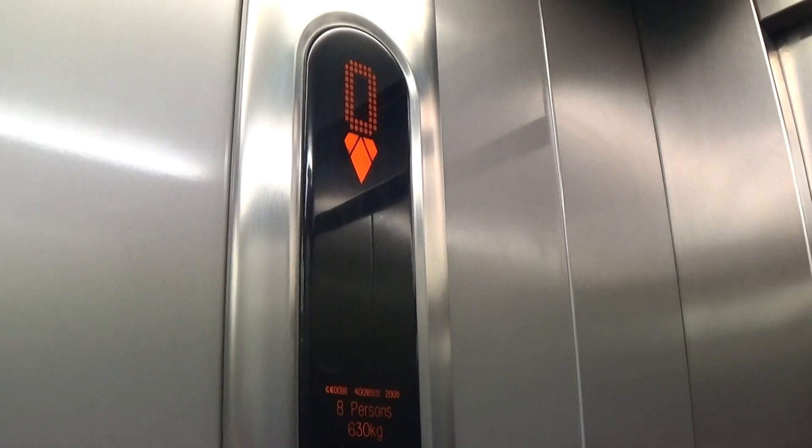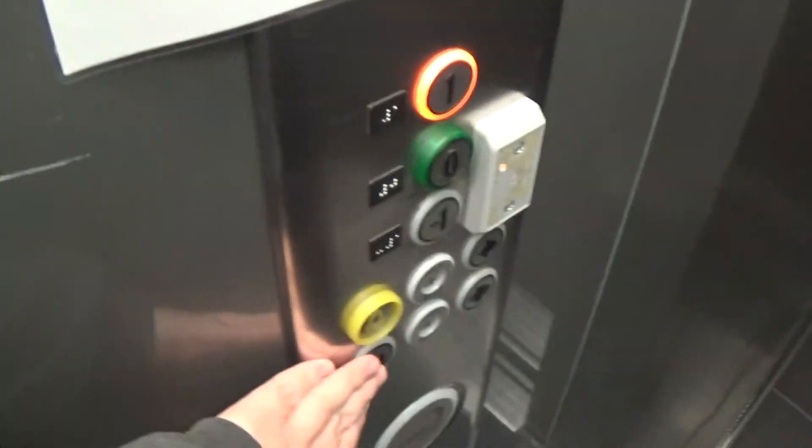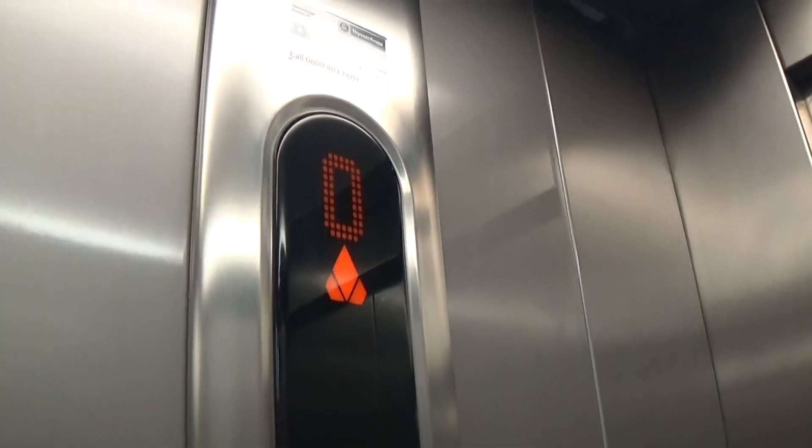They have the same capacity just like the other one. Here we are at zero. Back up to one.